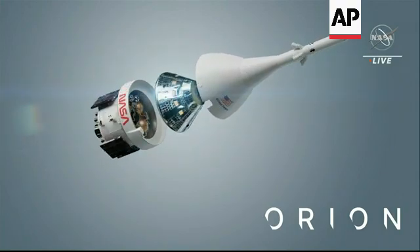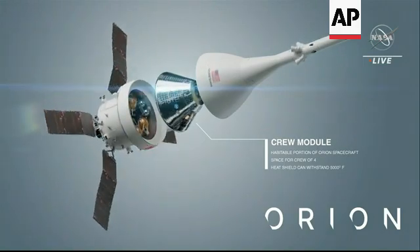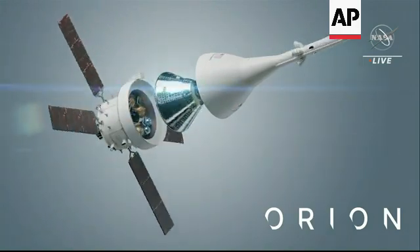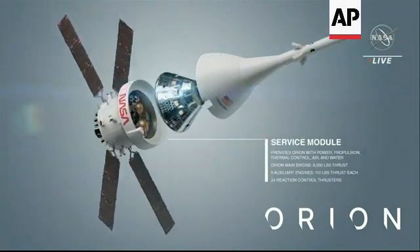The crew module is also referred to as the command module — that's that silver capsule there in the center. The silver surfaces you see are our back shells, made of about 1,300 silica tiles, very similar to what we flew on the bottom of the shuttle during the shuttle days.